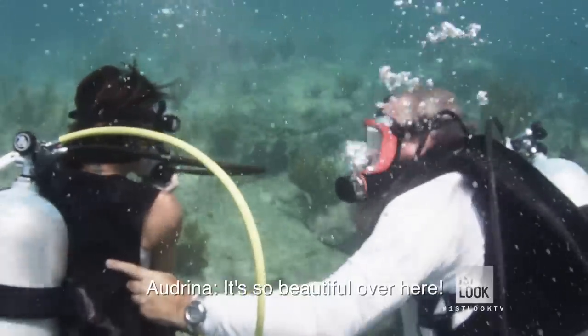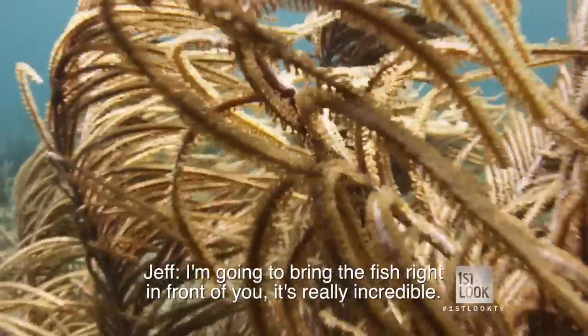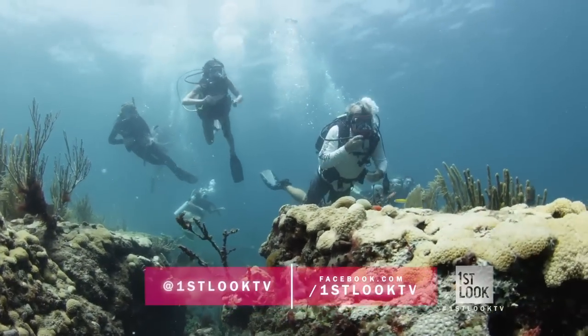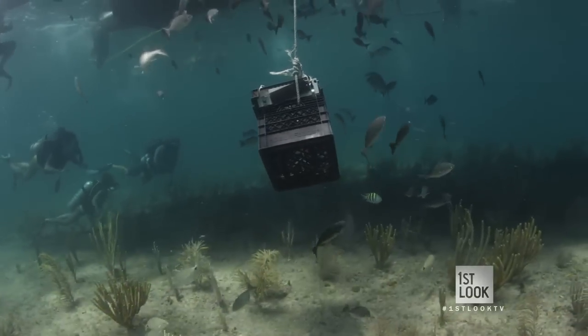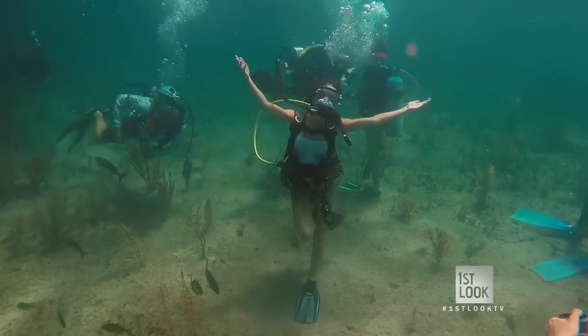So beautiful in the head. I'm going to bring the fish right in front of you and try our boat. Then just kick back, enjoy your buoyancy and the view that's all around you.